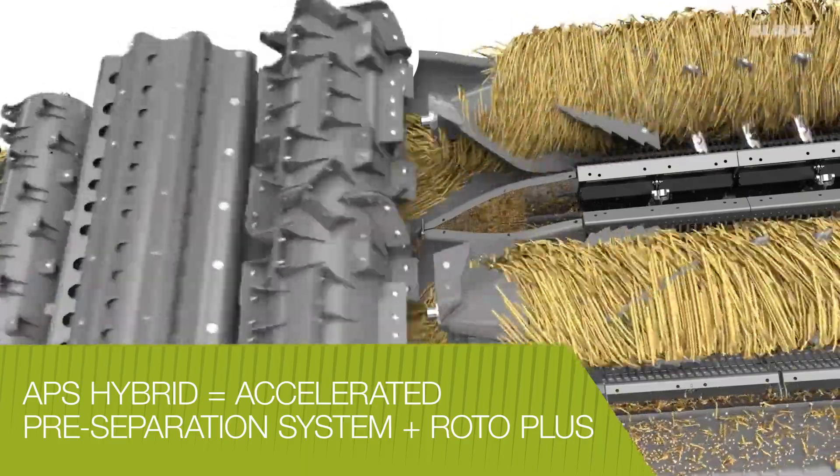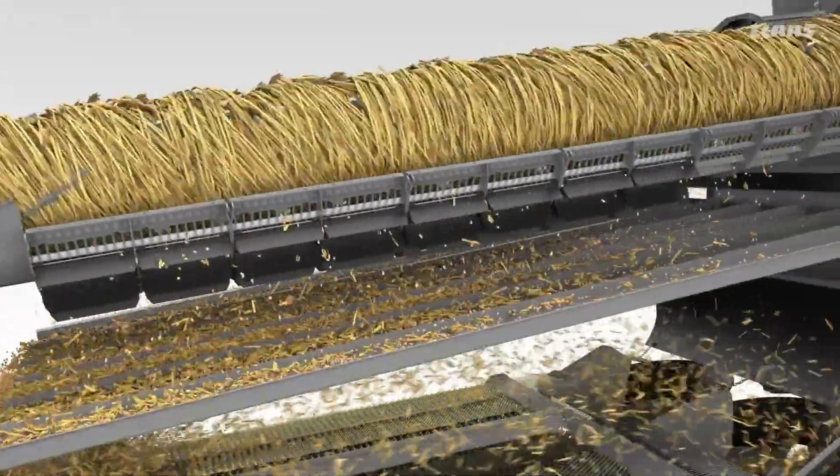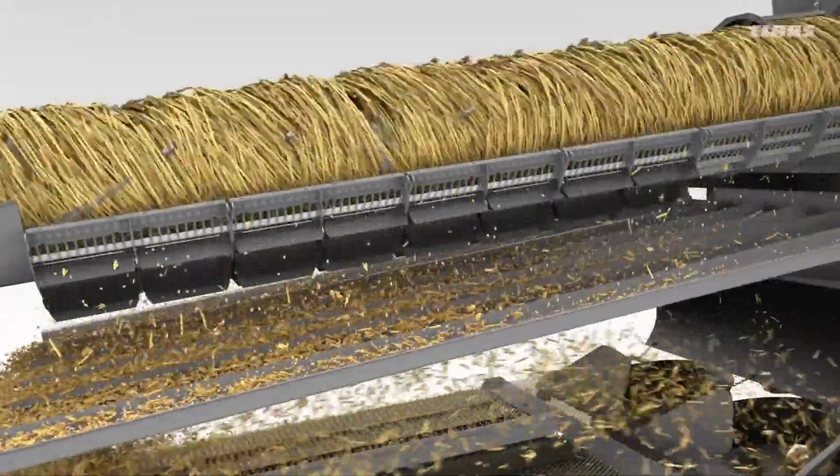Up to 70% of separation occurs before the crop even reaches the rotors, allowing the Lexion to operate more efficiently in all crops and conditions.